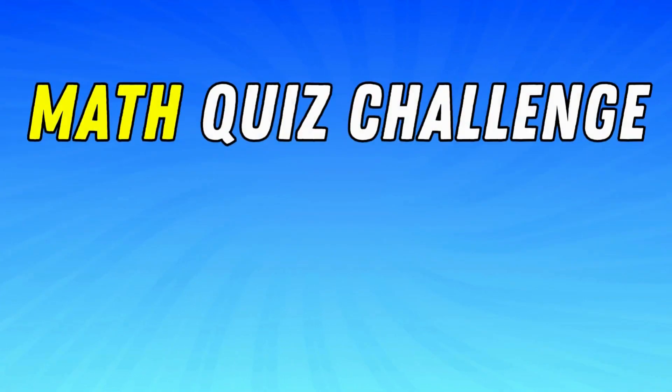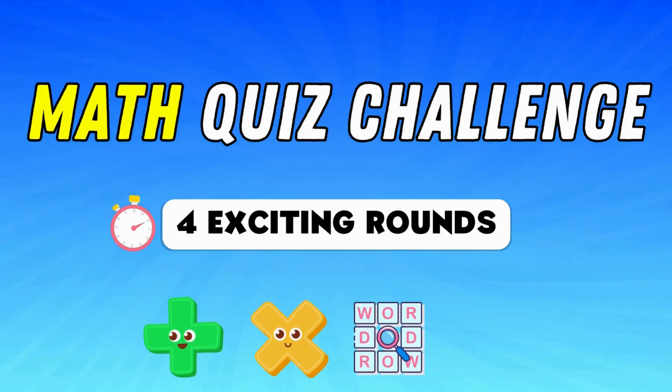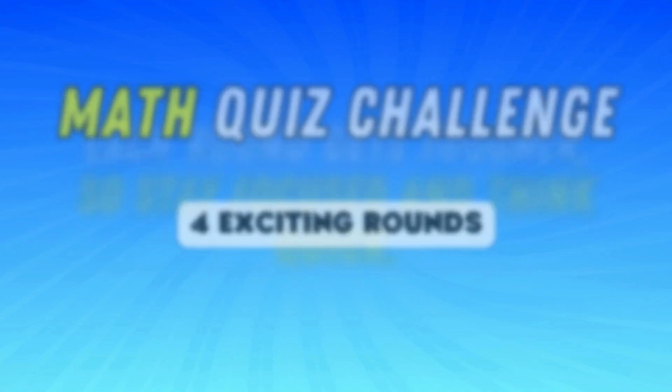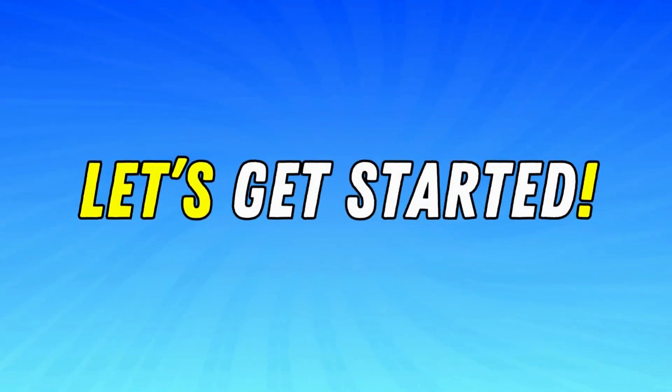Welcome to the ultimate math quiz. You'll face four exciting rounds: addition, multiplication, word problems, and some tricky logic at the end. Each round gets tougher, so stay focused and think quick. Let's get started.